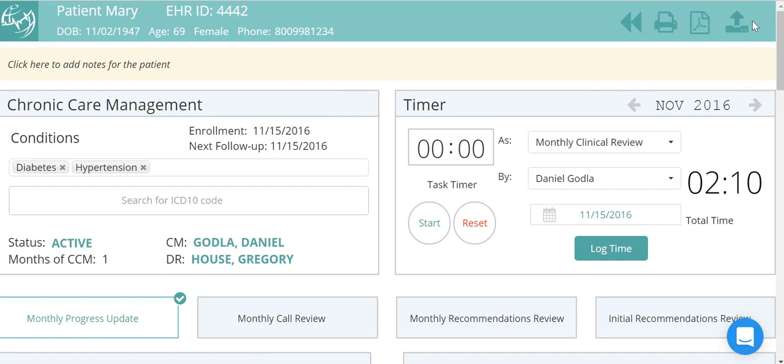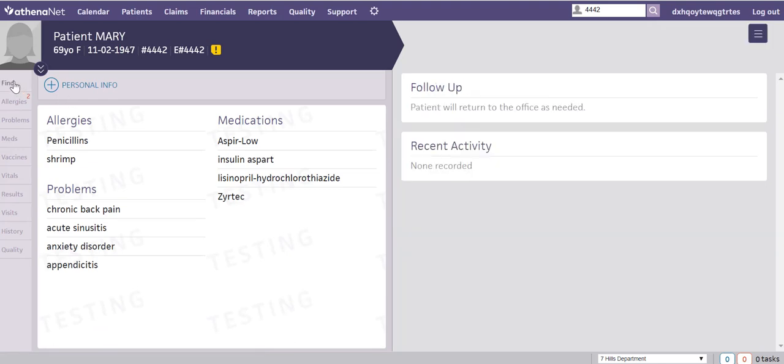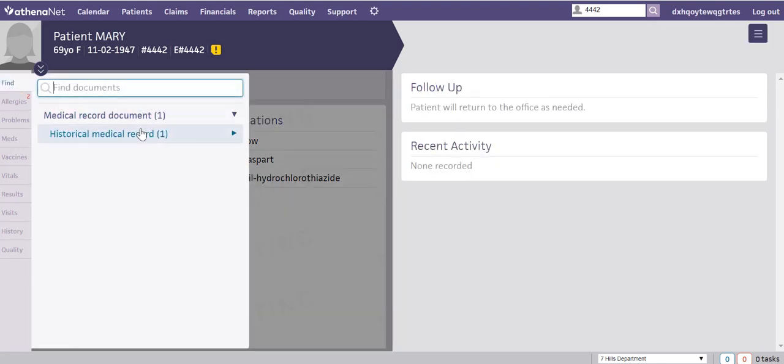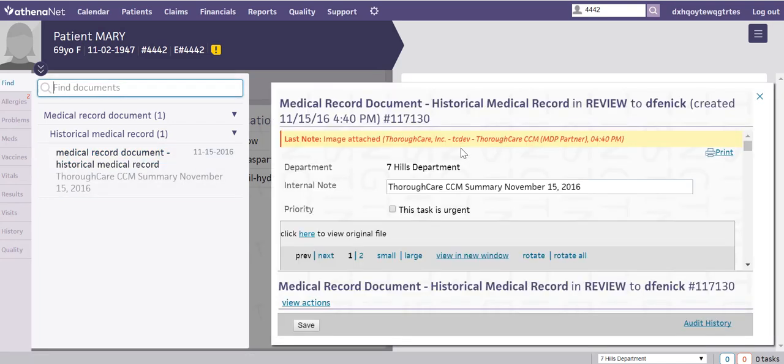The care plans that are created in ThoroughCare can be shared back to Athena with the push of a button. They'll instantly be sent to Athena as a medical record so providers and staff can review it.